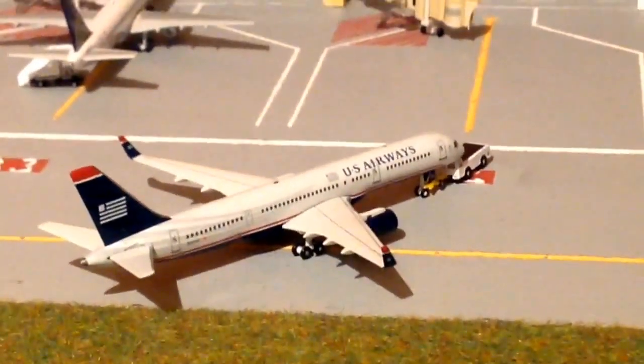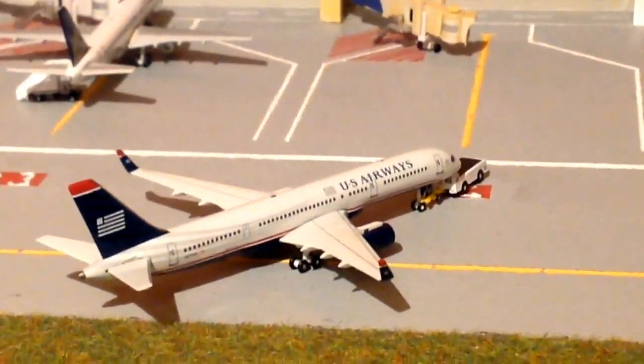Just being pushed back from Bravo 4, we've got a US Airways 757 going to St. Martin.